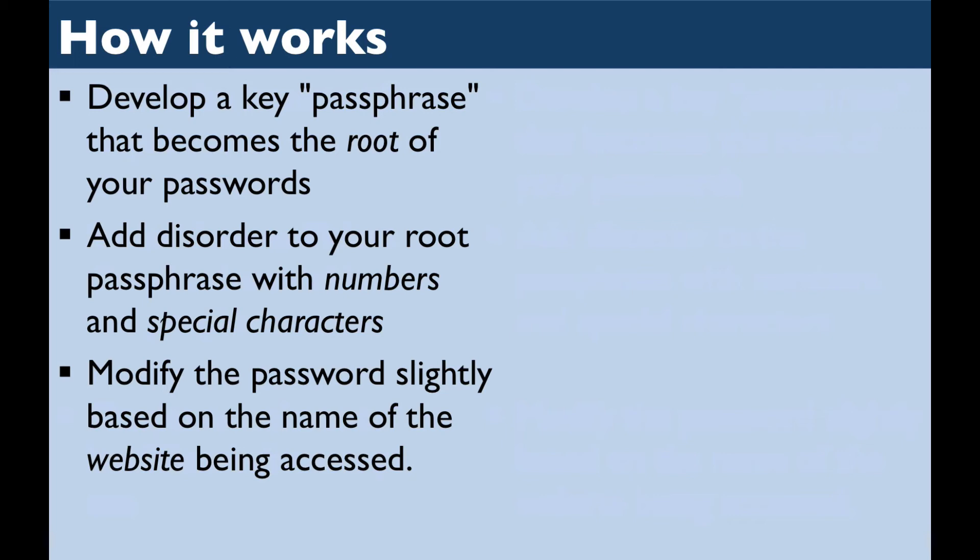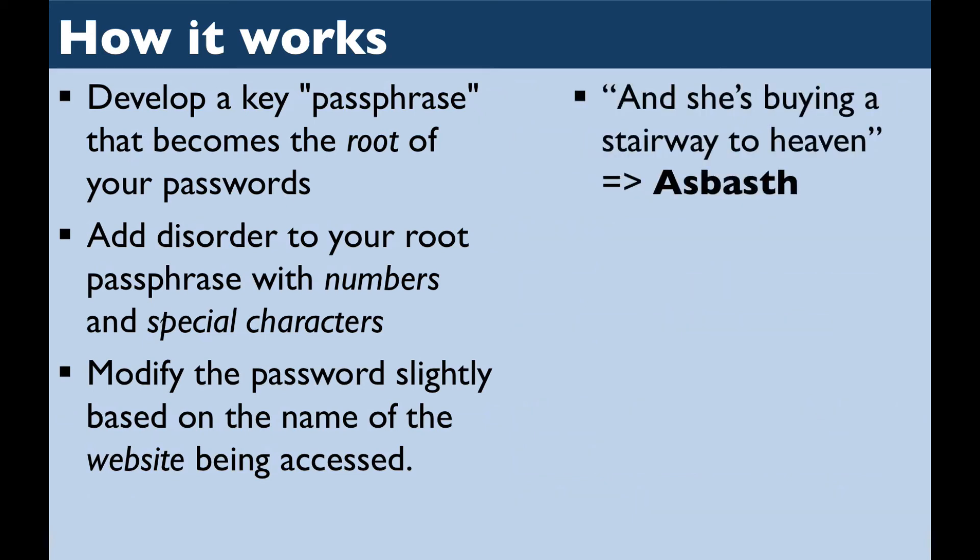My friend uses the first line from a Harry Potter story to create his password: "Harry Potter was a very unusual boy in many ways." I'm a Led Zeppelin fan, so I've chosen to use this line from one of their songs — "and she's buying a stairway to heaven" — as the root of my passphrase. That becomes capital A-S-B-A-S-T-H. To add a little disorder, I'm going to use a few special characters: the number sign and a four, because the song is from their fourth album, and exclamation points at the beginning and end because I really like this song. If this all seems a little complicated, keep in mind that your fingers will quickly learn to remember this root password. You'll be able to type it from muscle memory without any difficulty after you've done it a few times.